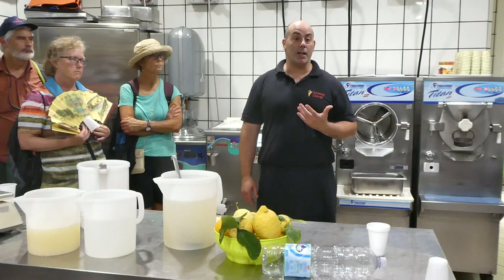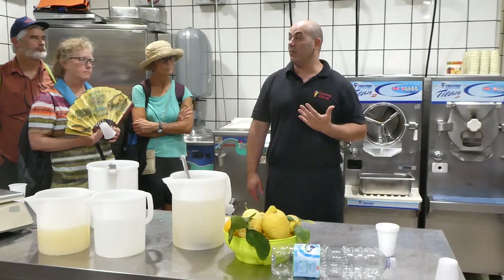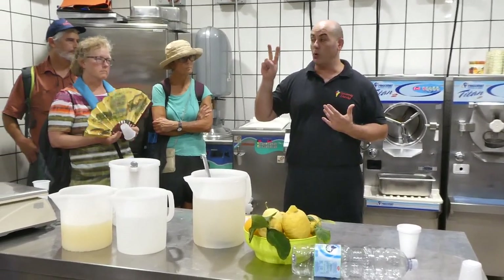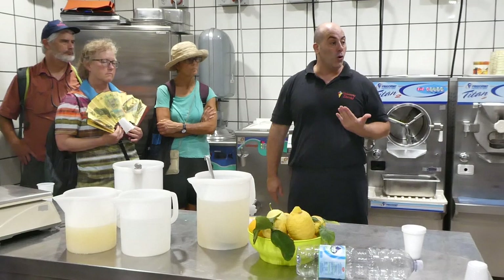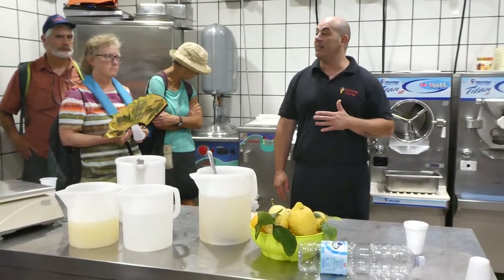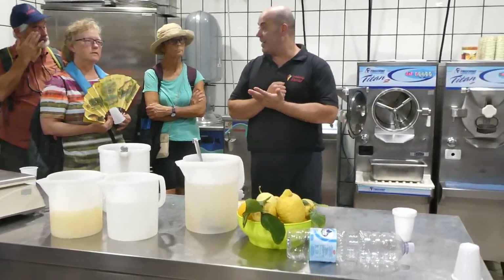We usually drink it after a meal, as a digestif. But if you want to drink limoncello in a lighter way, the recipe I give is one-to-one, but you can make it one-to-two: one litre of alcohol to two litres of syrup. Like this, you bring the percentage down. But don't go too low, because alcohol is an antifreeze — in the freezer it doesn't freeze. But if you put too much water, it comes out very hard.